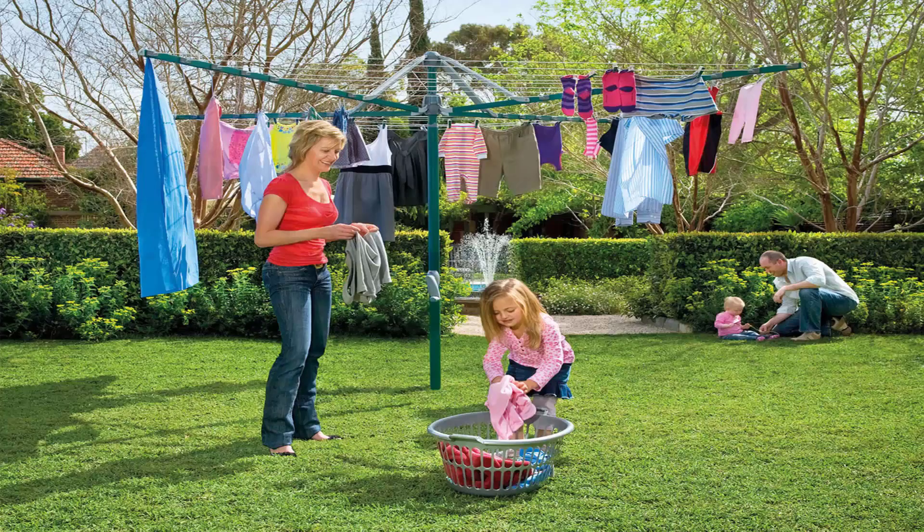Folding rotary clotheslines are the most popular style of rotary clothesline available today. These generally are replacing the more traditional fixed rotary clotheslines like the old Hills Hoist ones with the galvanized wire. These units are foldable and can be stored away in case you were having a party or a game of cricket or soccer.